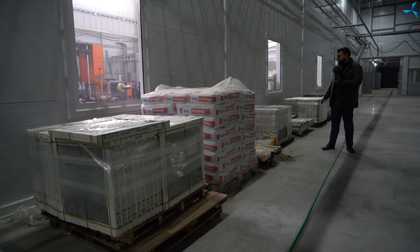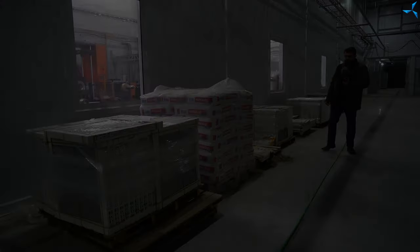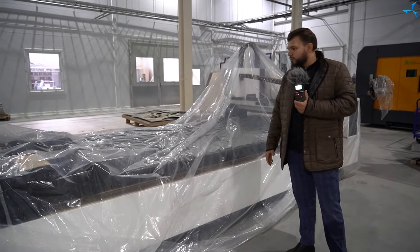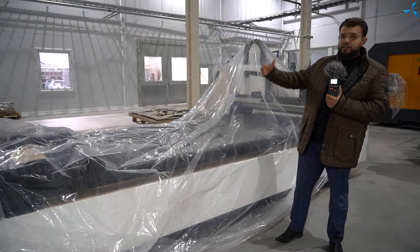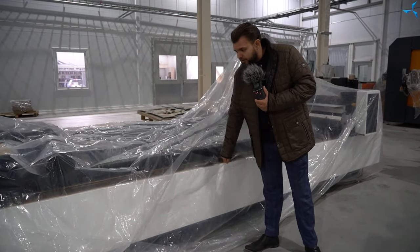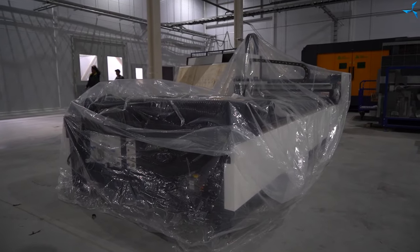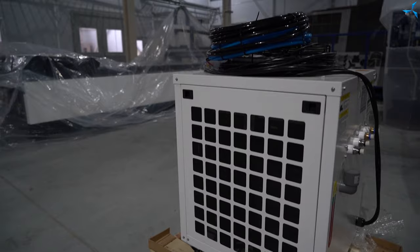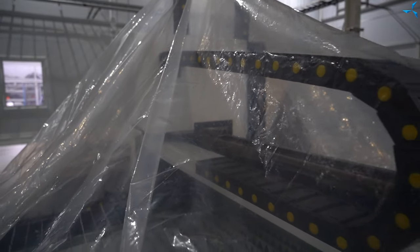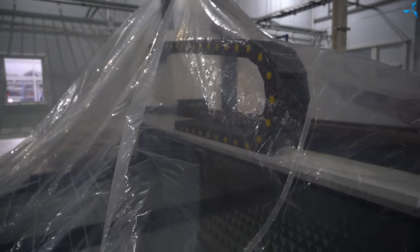En outre, nous pouvons voir l'équipement laser qui nous a été livré de Chine. Nous vous l'avons montré dans son emballage, maintenant nous l'avons recouvert d'un film avant de commencer son installation. Je suppose que cet équipement ait déjà été mis en place, mais il sera probablement un peu déplacé, car il y aura des zones spéciales pour le stockage des métaux, mais aussi des étagères spéciales pour le métal et les déchets.